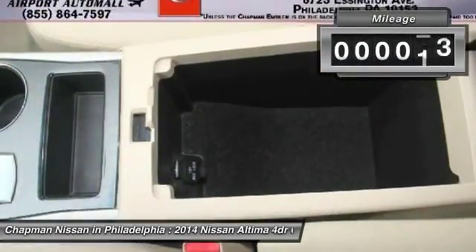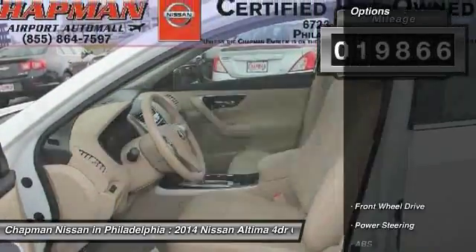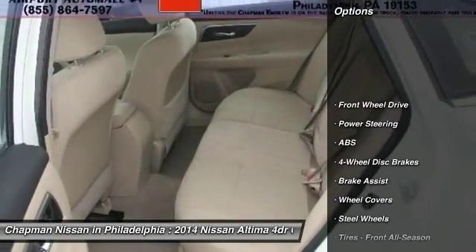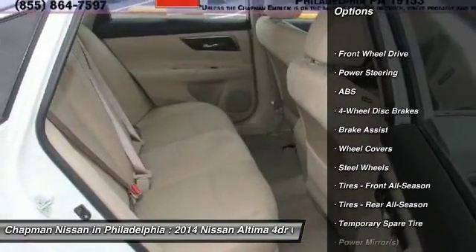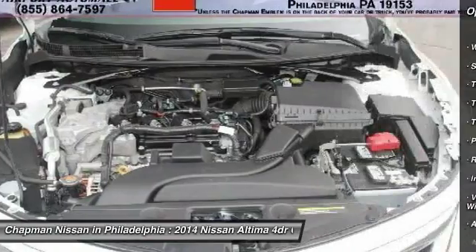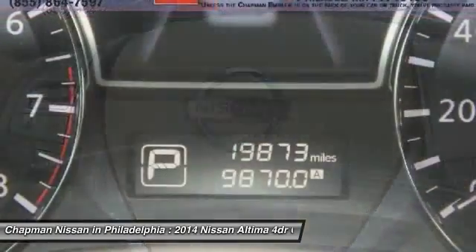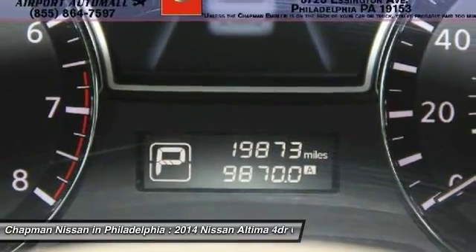Please visit our website to view the complete Pure Cars value report, vehicle history report, and to learn more about this Altima at www.chapmannissan.com. Give us a call to learn more about this vehicle and to schedule a hassle-free test drive. We look forward to earning your business and showing off this Altima.